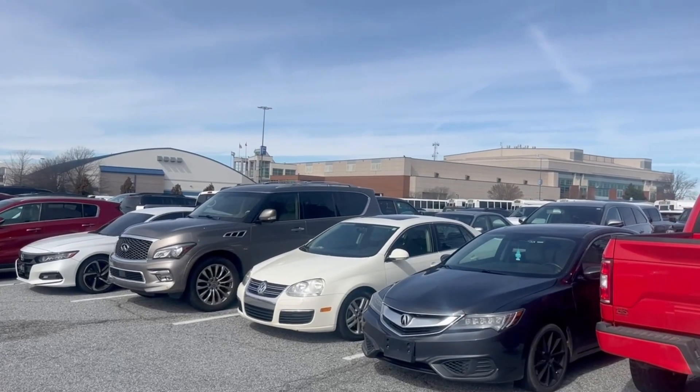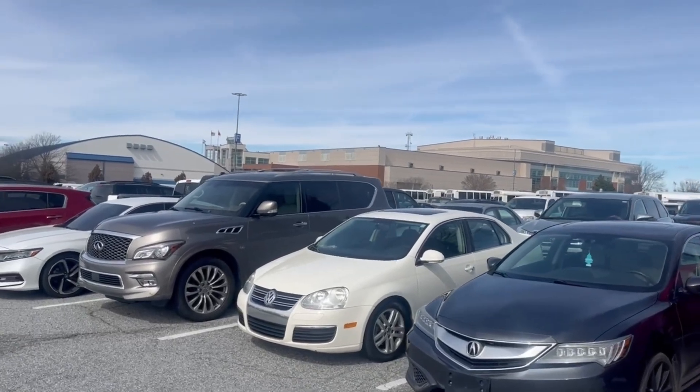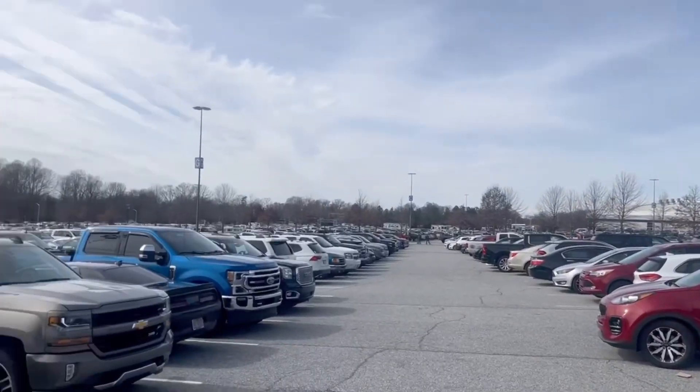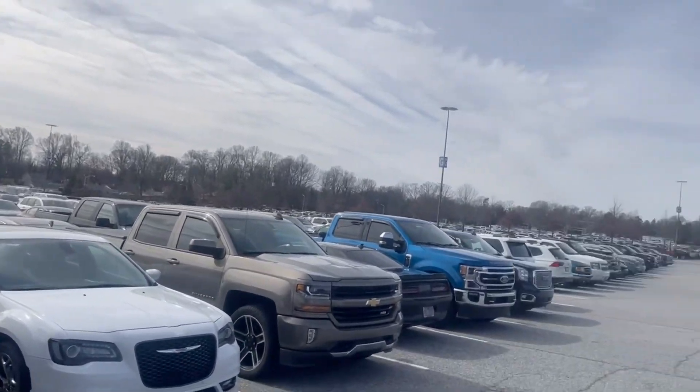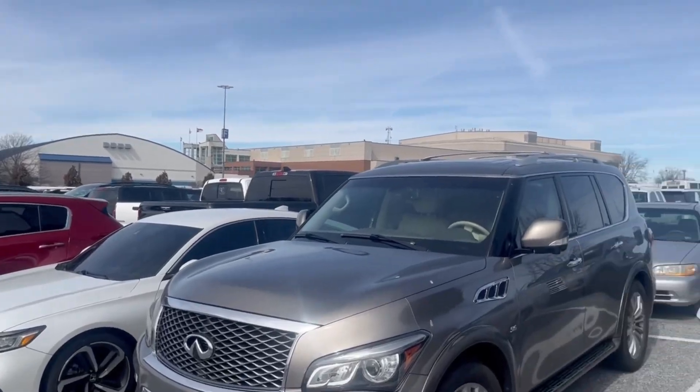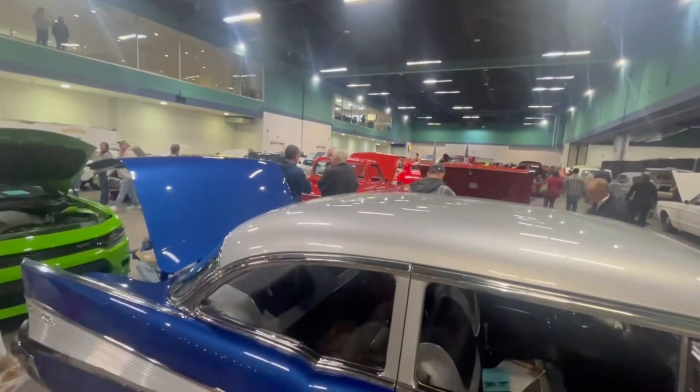All right folks, we are here at the Greensboro Coliseum for the Shriner's drag racing and hot rod expo. Good lord at the cars — half of them can't park. All right, let's go inside.